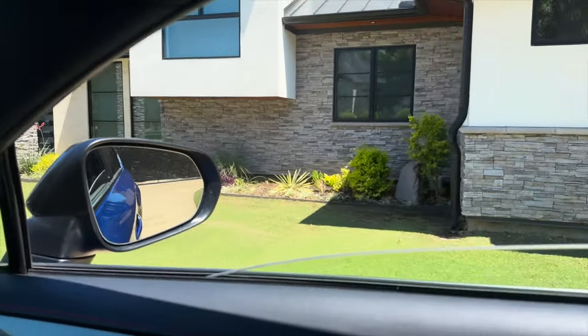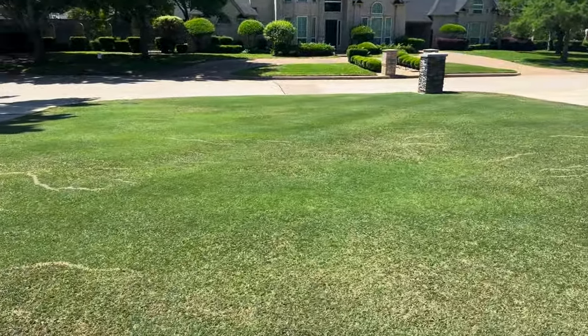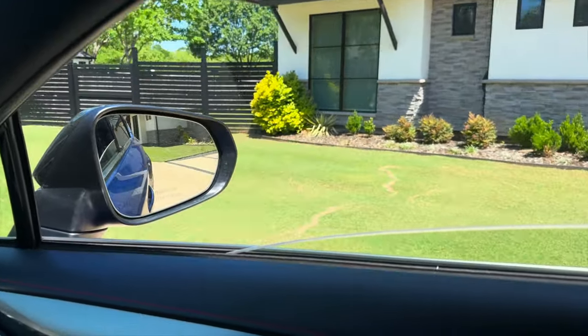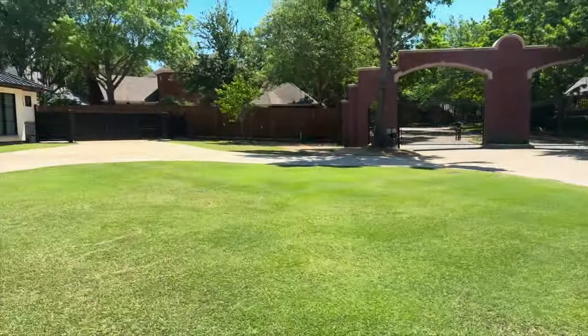Say goodbye to the lawn for today. We had rain yesterday, so I've got a lot of grass clippings sitting around on the lawn, but I'll get that taken care of later in the week. It's looking good.